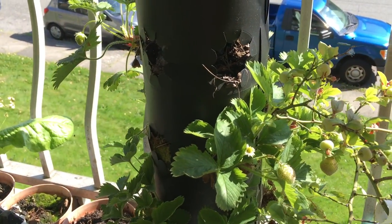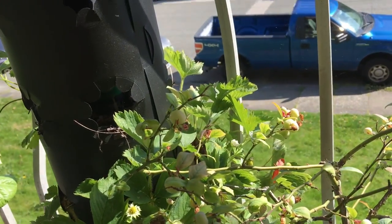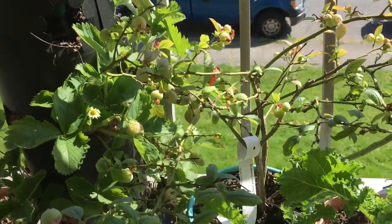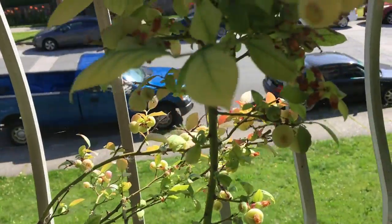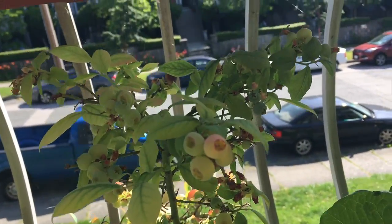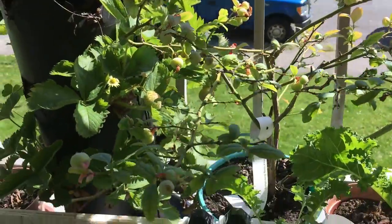The everbearing berries, even though they are smaller, are still very delicious — even sweeter than the early ones. And this is the other blueberry — this one is still green but beautiful, abundant, and not ready yet, which is okay. I'm not in a hurry at all.